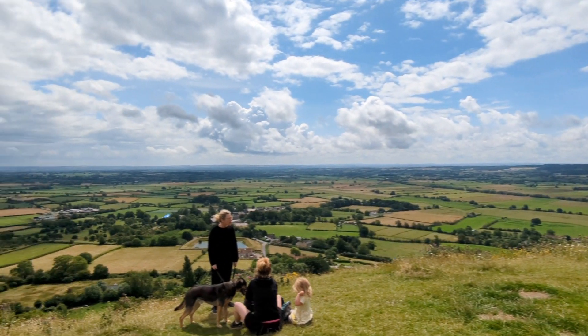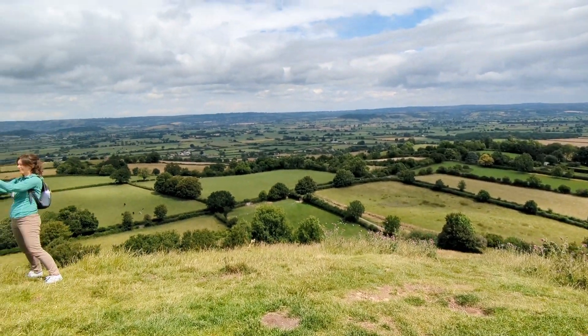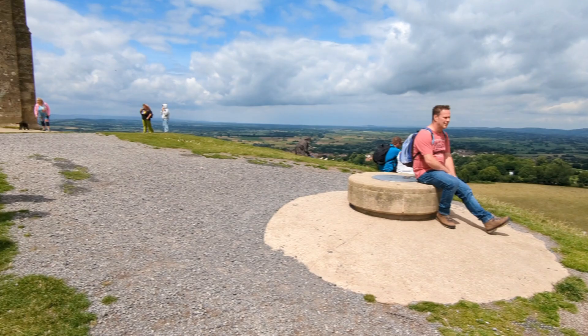The first place we stopped off at to let the kids and dog have a run around was Glastonbury Tor. We hiked up this hill and enjoyed the scenery all around.